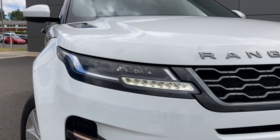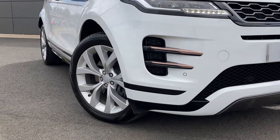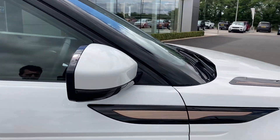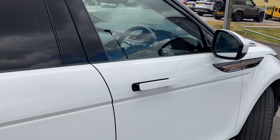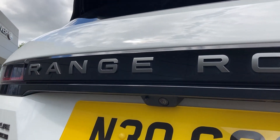Some of the standout features on this car include automatic LED headlights, front parking sensors, power folding heated door mirrors, flush deployable door handles, privacy glass, and on the tailgate we have the rear camera.